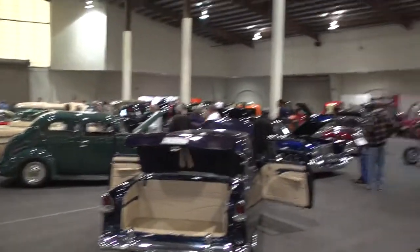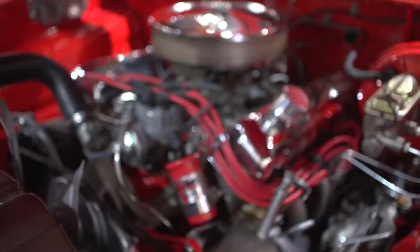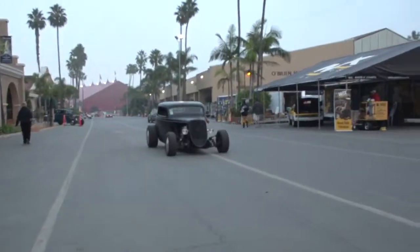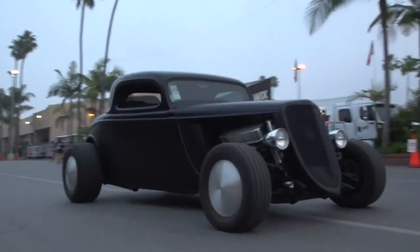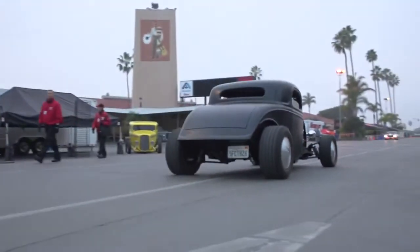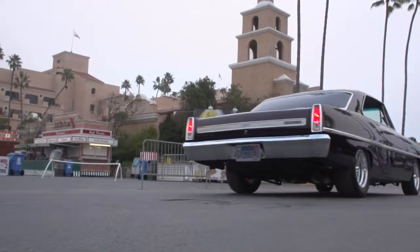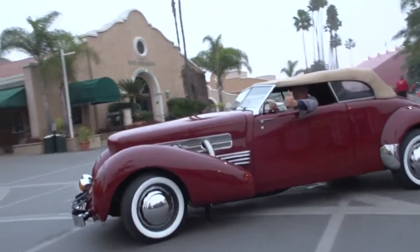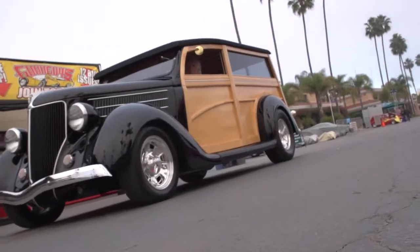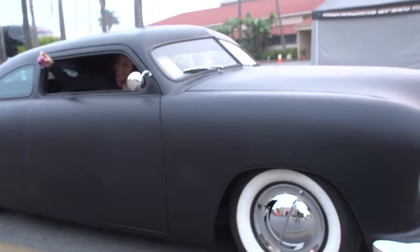Now the way the show was set up, there were a few buildings where you could walk around from car to car and look under the hood. Then there was the strip, where the cars were able to run up and down all day, revving their motors and really being able to show off. These guys are no strangers to showing off their nice rides. It seemed like they all loved having their photo taken, and in some cases, they even took a few photos of their own.